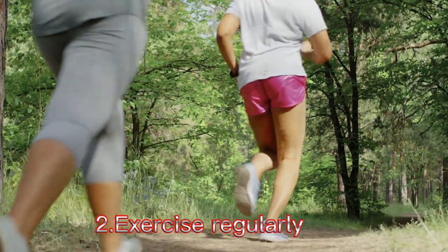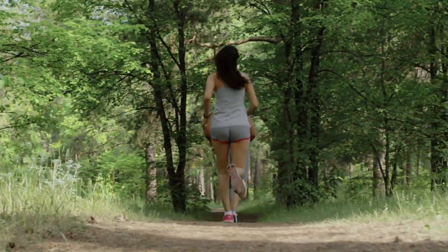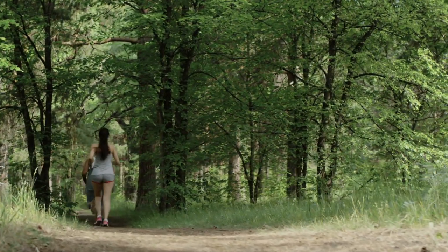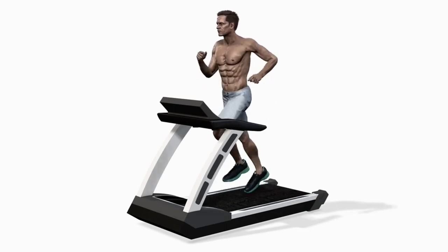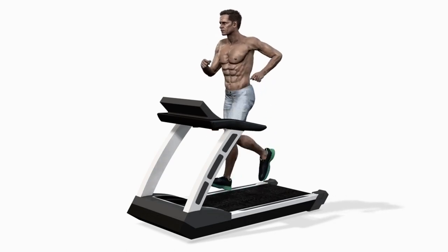2. Exercise regularly. Regular physical activity can lower high blood pressure by about 5–8 mmHg. It's important to keep exercising to keep blood pressure from rising again. As a general goal, aim for at least 30 minutes of moderate physical activity every day.